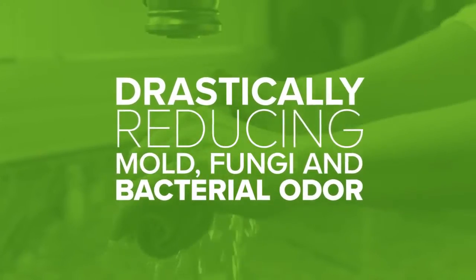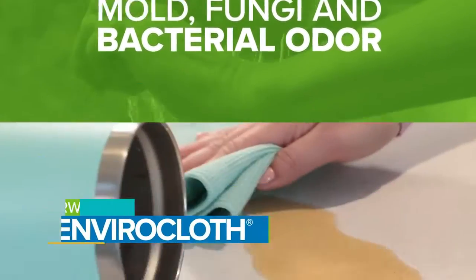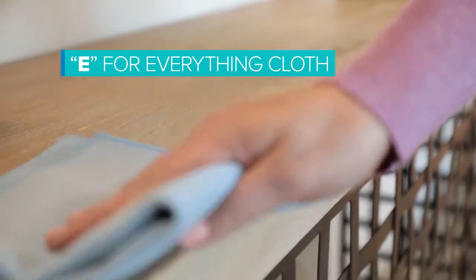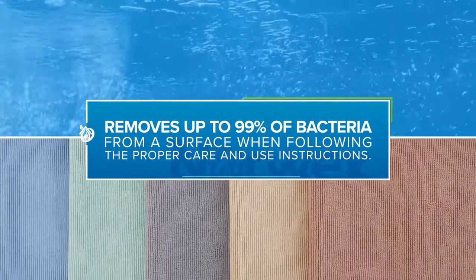drastically reducing mold, fungi, and bacterial odor. Our most beloved microfiber, the Envirocloth, is known as the E-for-everything cloth. Used wet or dry, it removes up to 99% of bacteria from a surface.